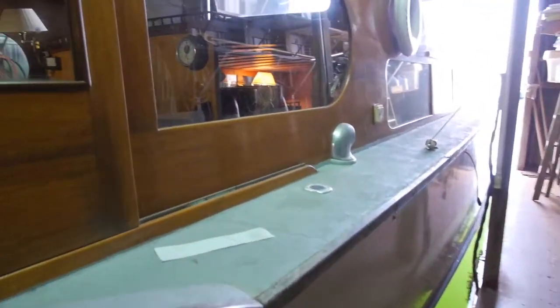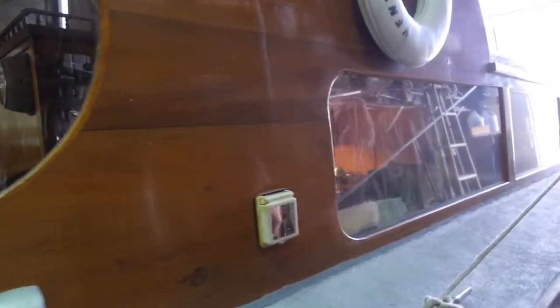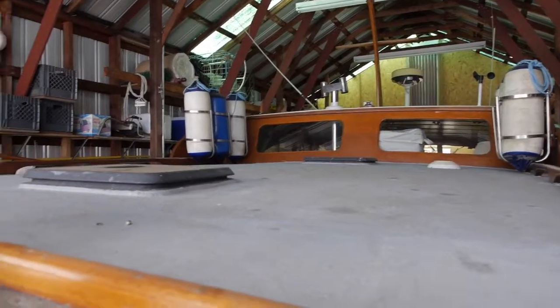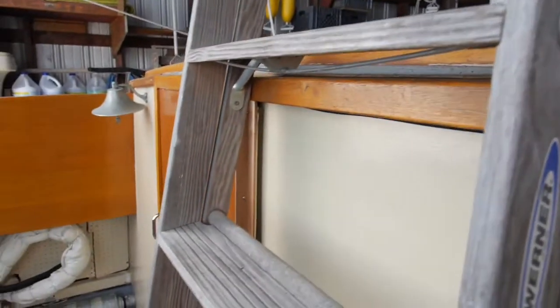This boat has been kept in a boathouse. The boathouse is also for sale. This has really preserved the boat.